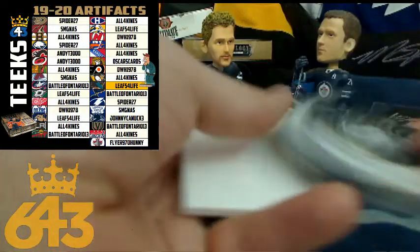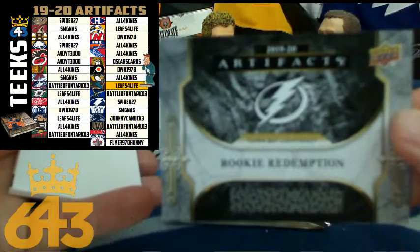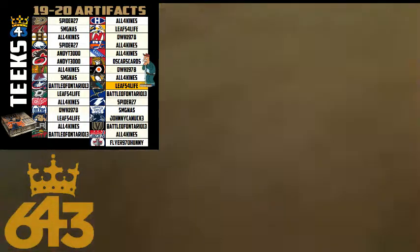Next up, we got a Rookie Redemption for the Tampa Bay Lightning — same team that started off the box — and that is going to Spider. Congratulations, Ray. For the Rookie Redemption, that'll be a 6 times 4, 24-point card for Tampa.